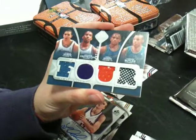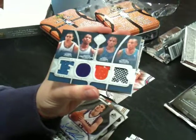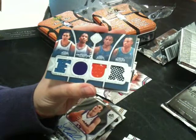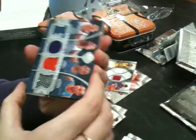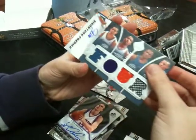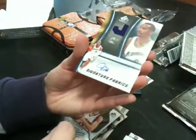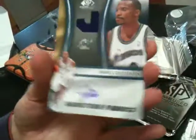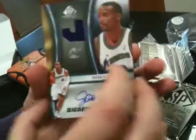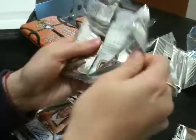We have a Fabric Foursome of Javale McGee, Javaris Crittenton, Juan Dixon, and Karen Butler — why do these people have such difficult names? That's 197 of 199. And we have a Javaris Crittenton auto. Do you think he could have used any smaller a sticker for his auto? That's with the jersey as well, and it's not numbered.